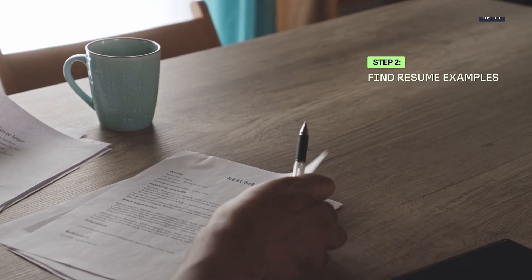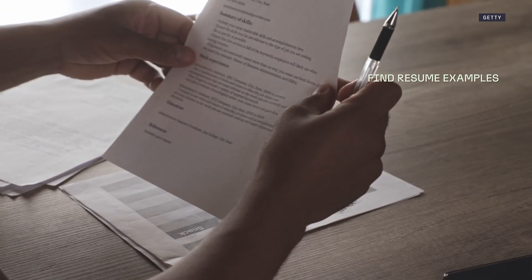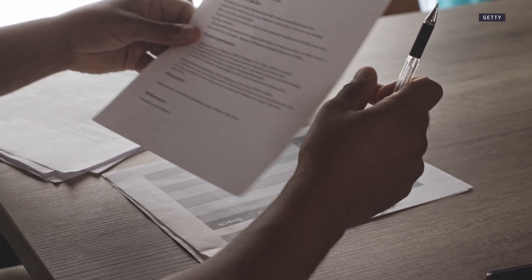Search the internet for some resume examples for the fields you'll be applying for. Just have an idea of what you want your final result to look like. Some fields, like computer science, might prioritize programming languages on a resume, and others might prioritize employment history. This is really up to you, but you should have a final result in mind before you start generating your resume.